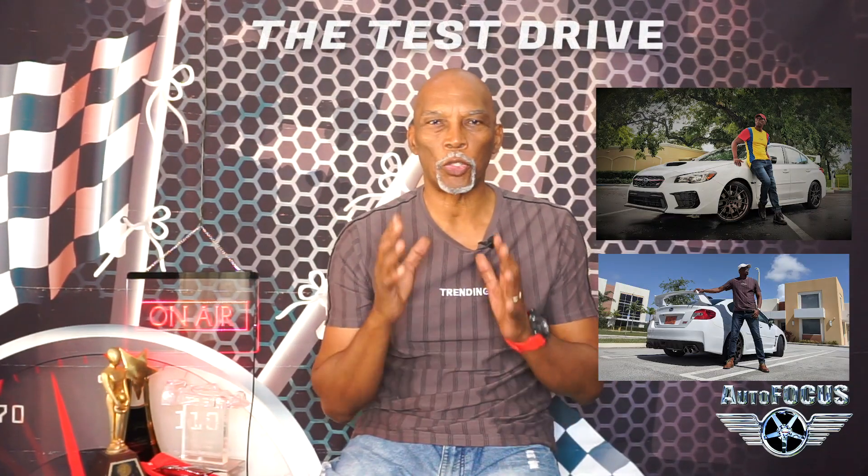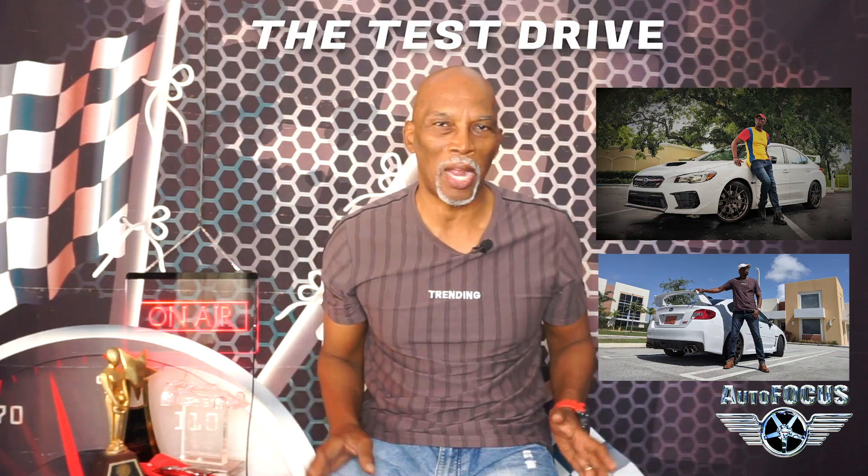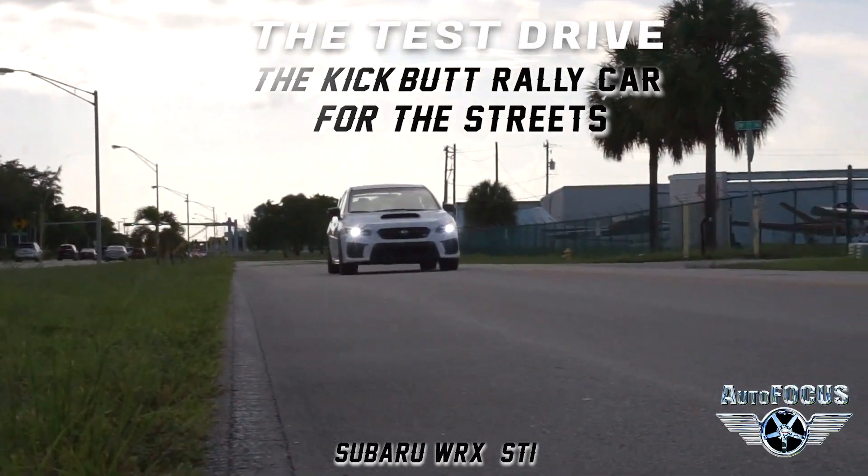All right, in this final segment we're going to do a profile of one of my all-time favorite rally cars I got to test drive — the Subaru WRX.